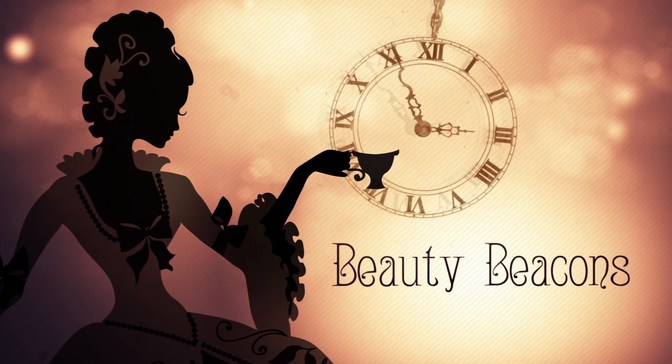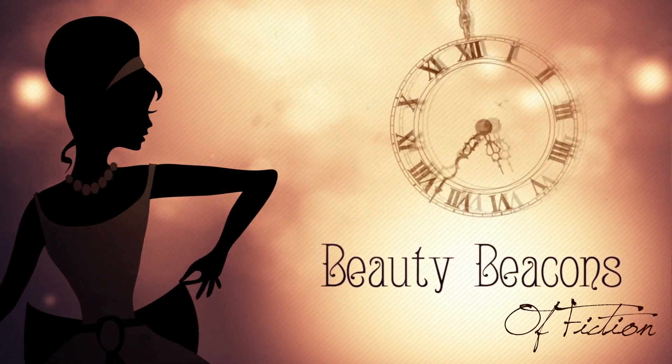Hey guys! Welcome to a new episode of Beauty Beacons of Fiction. Today we are going to talk about Evelyn Carnahan O'Connell.